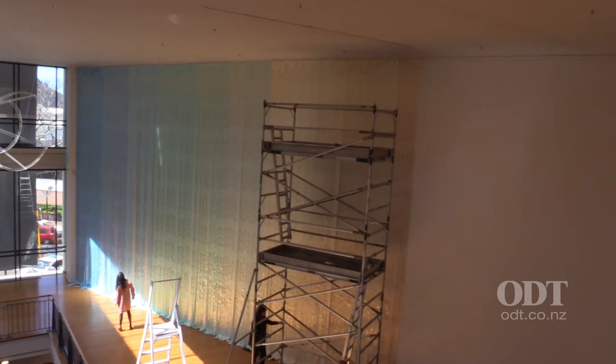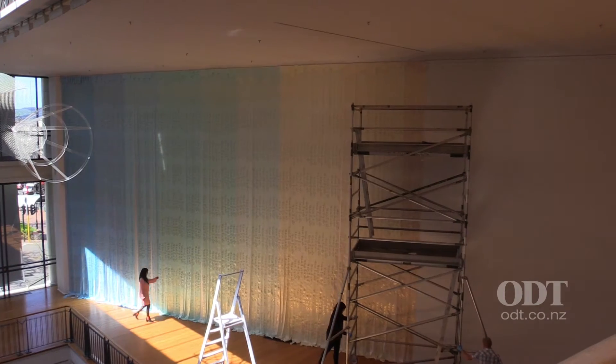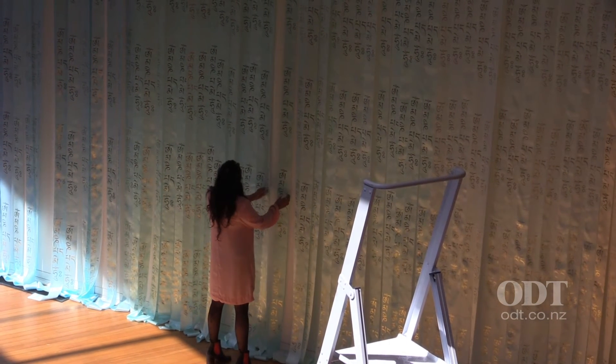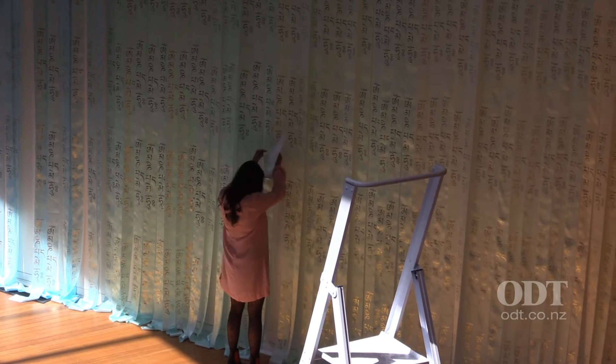The ribbons themselves are a silk blend and it's been gold printed on top of it, and it goes through the colour spectrum. There are around about 250 and they're about 7.5 metres long, so there's a couple of kilometres of ribbon up there.